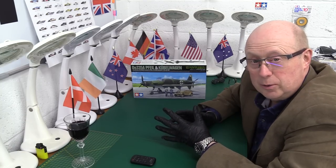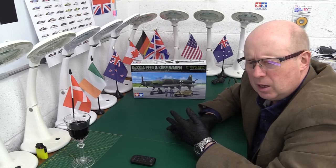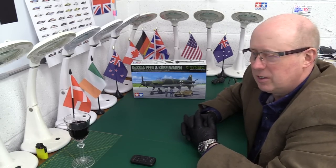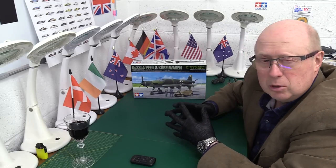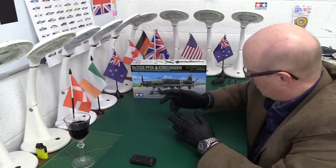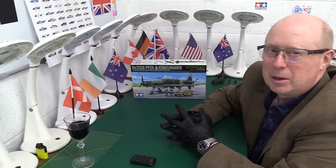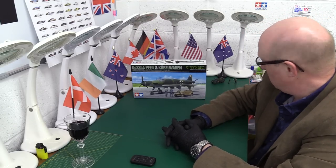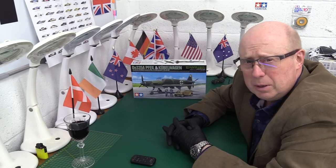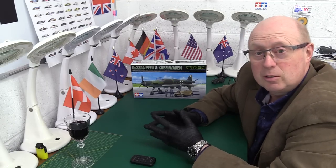The thing about this kit — there are four to choose from. You've got the Kawasaki Hien, a late war Japanese aircraft, which comes with a little jeep-type small utility vehicle. Then you've got this one. Then there's the Messerschmitt Bf 109 G6, and that also has the Kubelwagen Type 82 in the set. And you've got the P-51D Mustang, which comes with the Willis Jeep. So there are four kits that they've brought out.